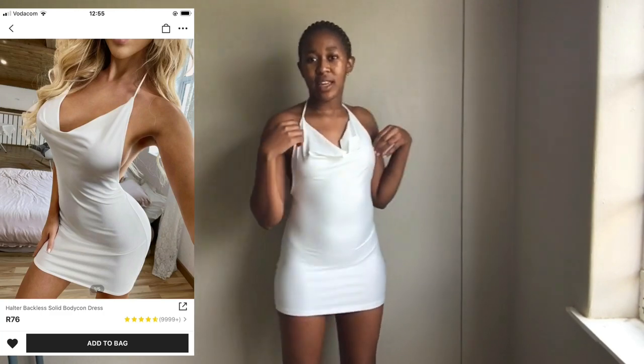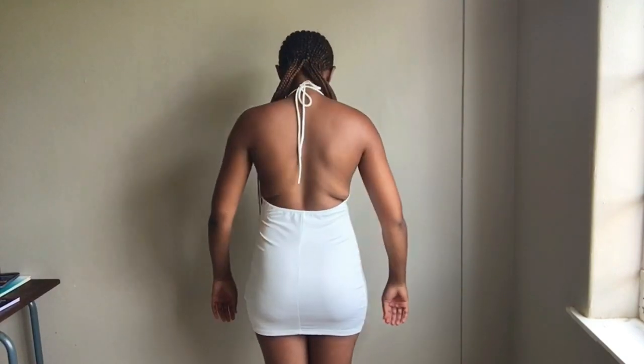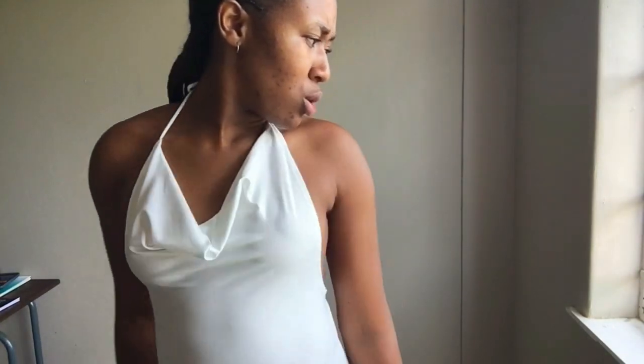The other dress I bought was this one — it's kind of cute, it's giving late night vibes, you know. I got it in a size small. This is how it looks at the back and it also has — I don't know what they call it. It's not see-through but it's kind of pretty. It's so pretty, oh my god! But it is so short — I didn't expect it to be this short.